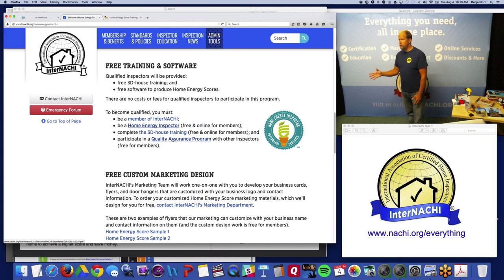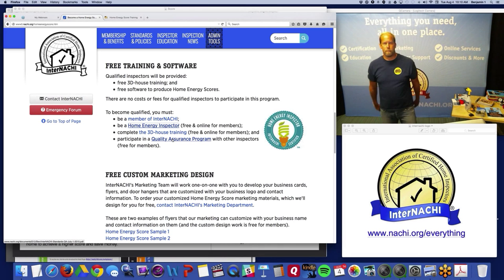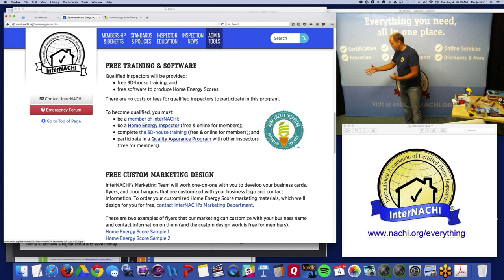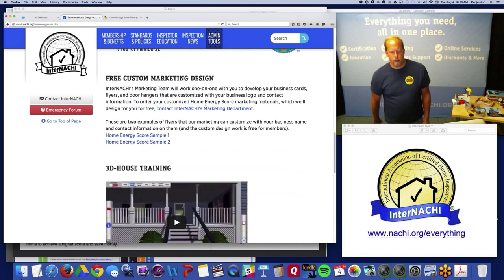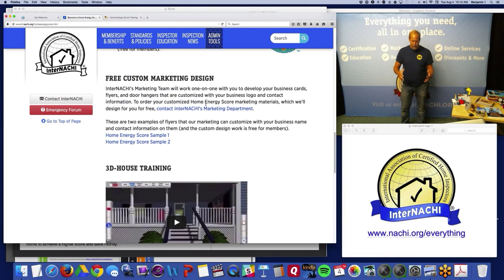The quality assurance program means you connect with two other Home Energy Score assessors to form a small team and check each other's work to make sure everyone is doing a good job. InterNACHI has a system in place for that — you just participate. I would hook up with someone in my area where we don't charge each other. We're trying to keep this a really low-cost, essentially free program to participate in.